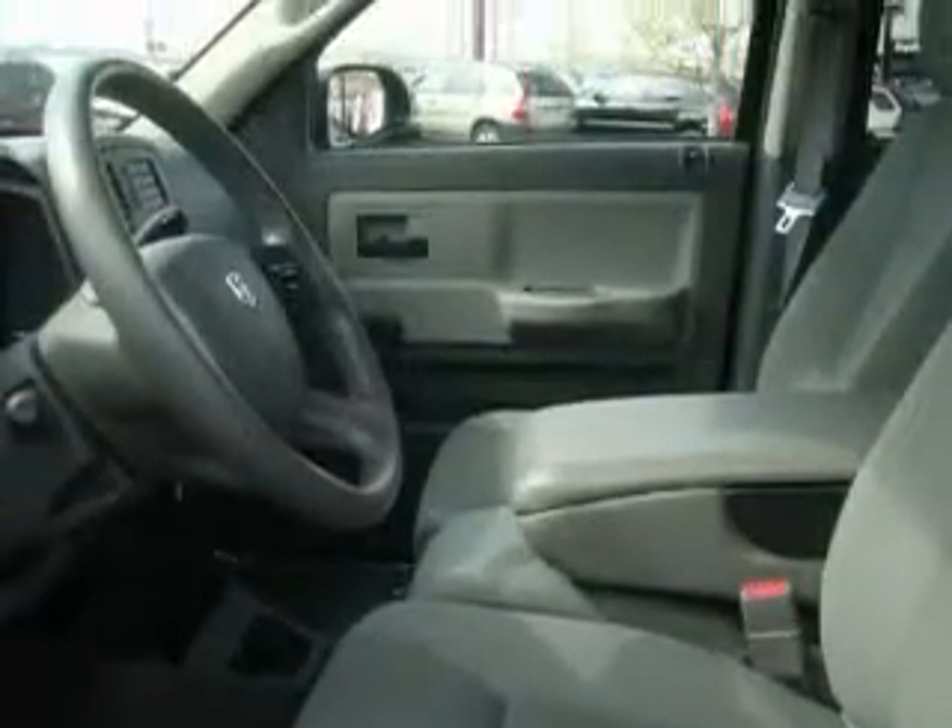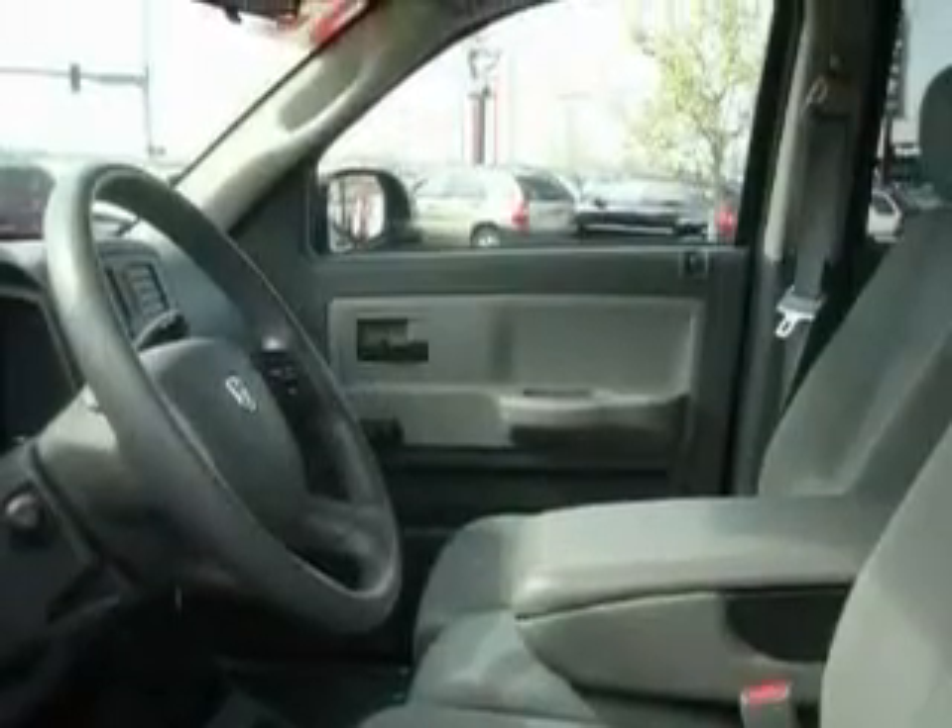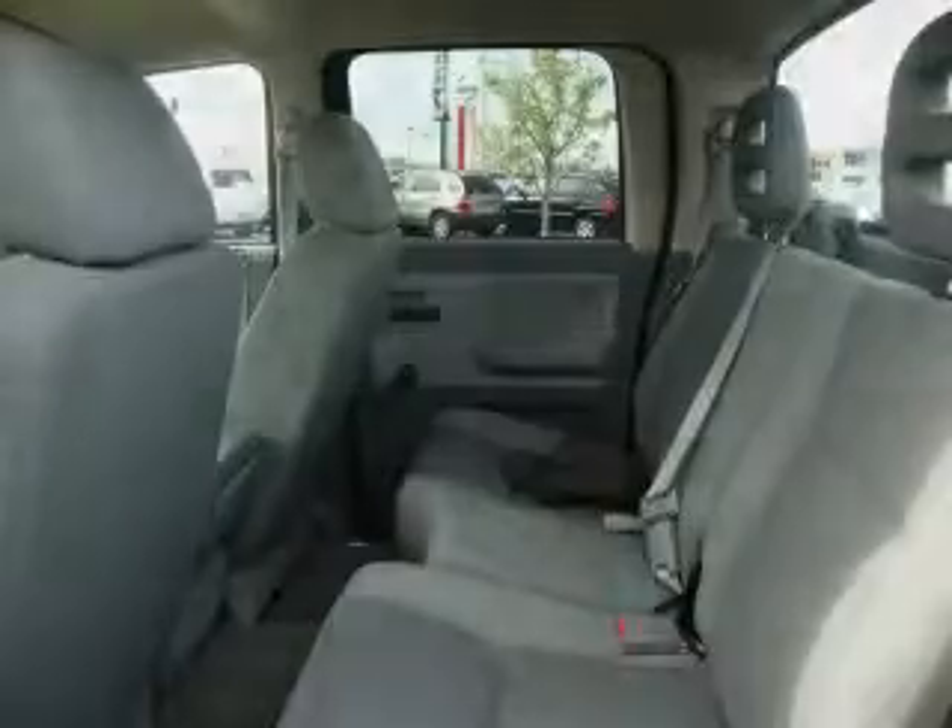Complementing this Dodge's contemporary styling is a stunning array of desirable features, which include cruise control, air conditioning, a CD player, three-point rear seatbelts, and this vehicle has just over 34,000 miles.